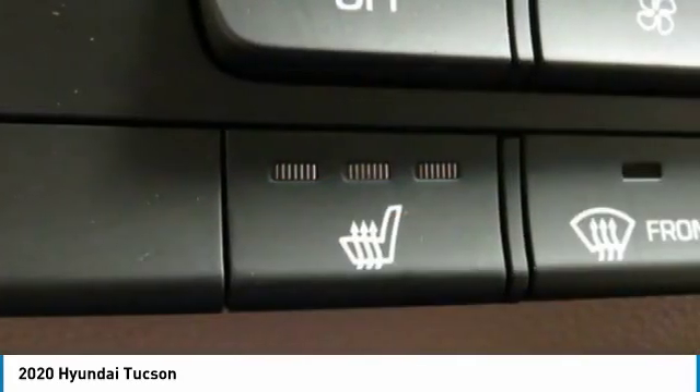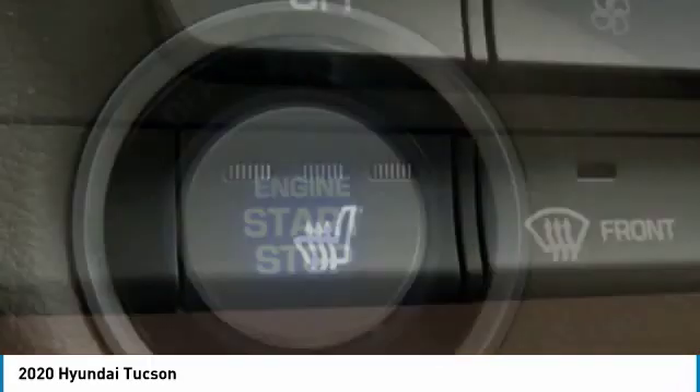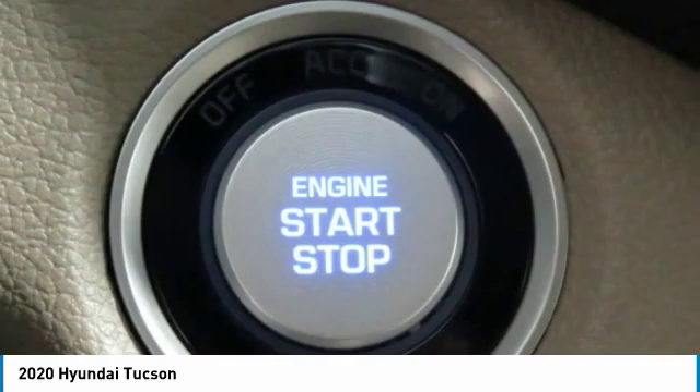Cruise control, trip computer. Take this vehicle for a spin and see why so many shoppers are now proud owners.